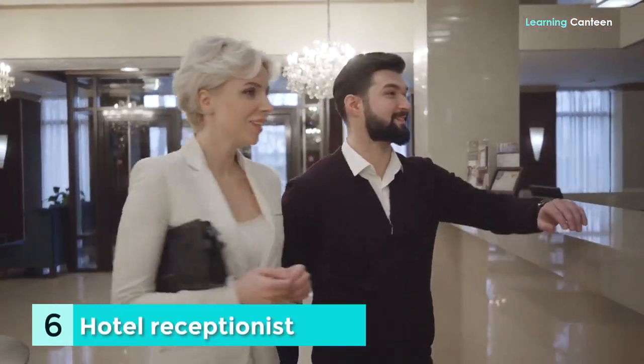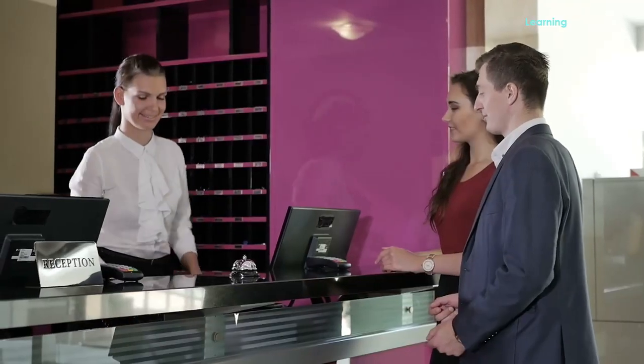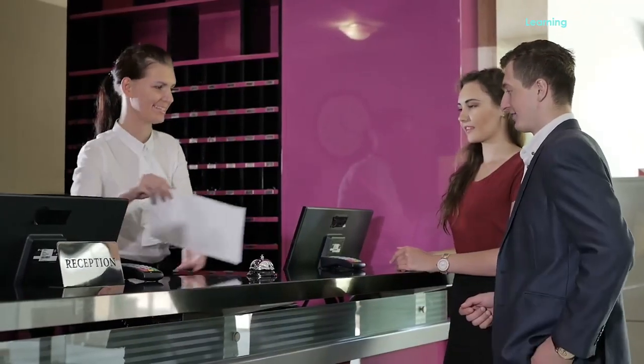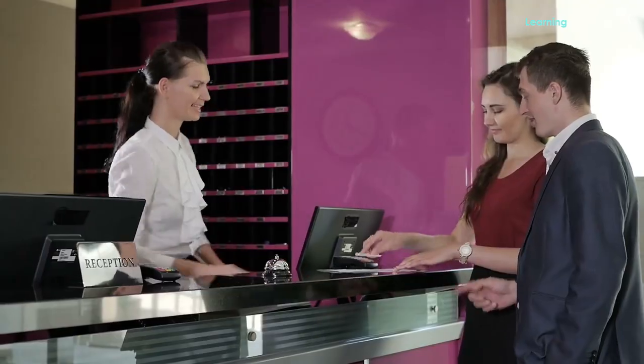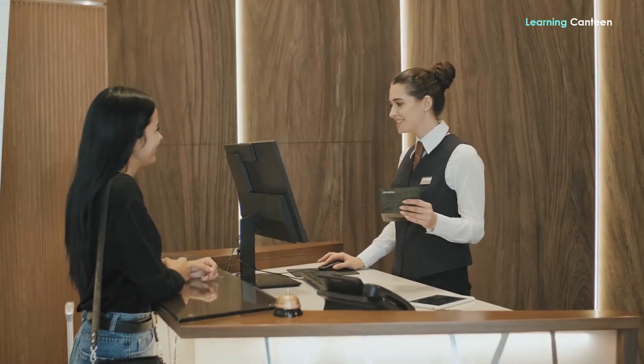Number 6: Hotel Receptionist. How much money could you earn each hour? £8.97. In search of international acquaintances? Then why not work in the hospitality industry? Working as a hotel receptionist will provide you plenty of opportunities to interact and communicate with people. In addition, large hotel chains often provide wonderful perks to their employees, such as deeply reduced room rates in a variety of places worldwide.